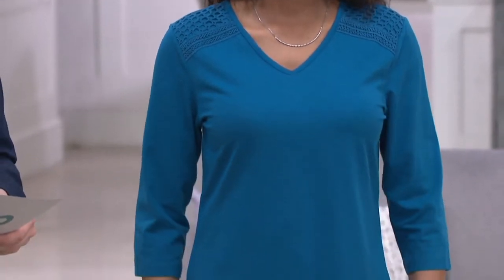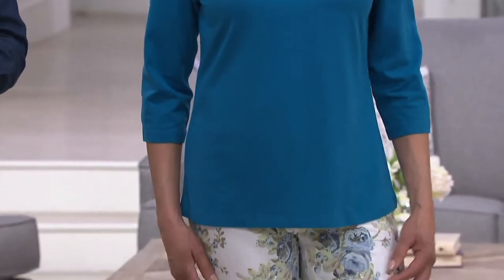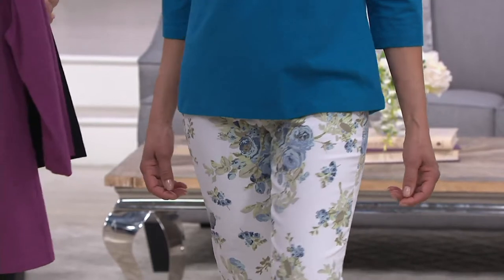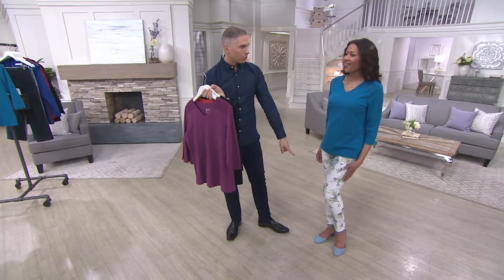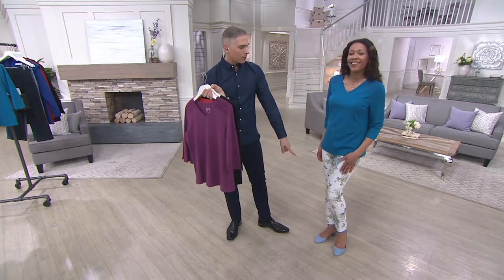In many cases you would pay just as much for a regular t-shirt of lesser quality. You'll also notice on Aida that it's semi-fitted, so it follows the lines of the body — it's easy to wear. She's wearing it with a cute pair of Denim & Company skinny jeans.